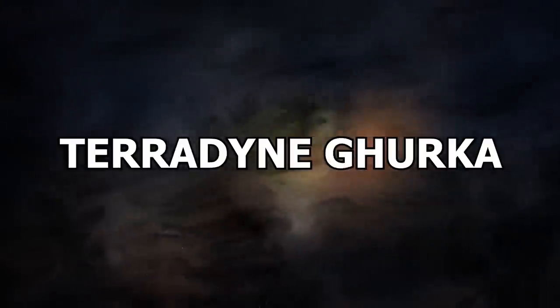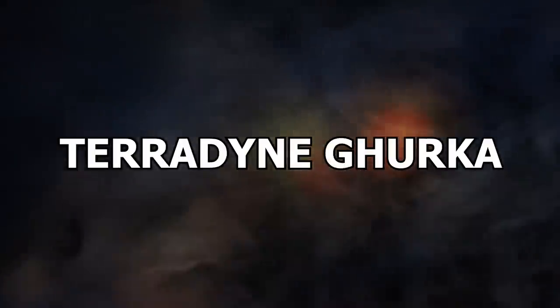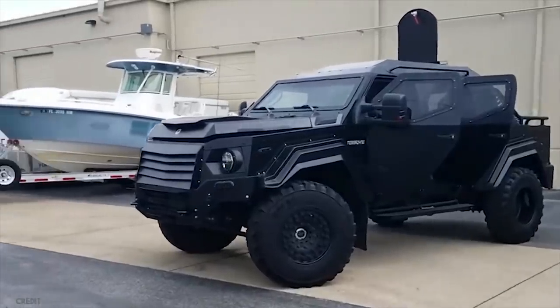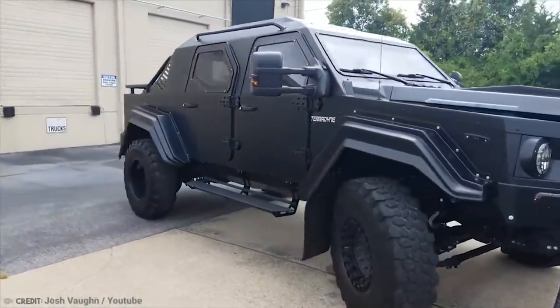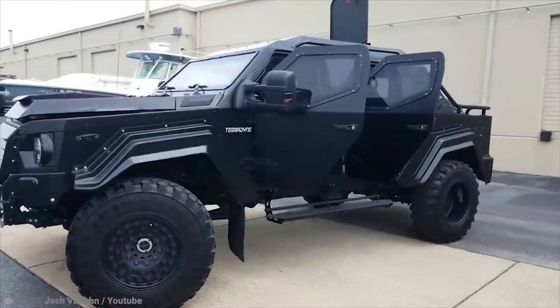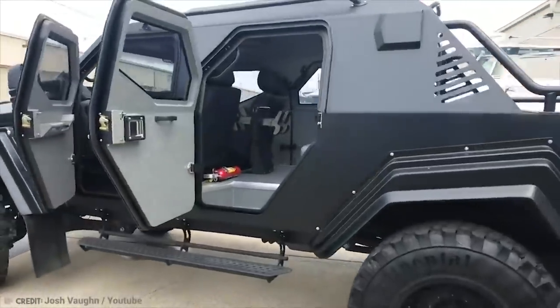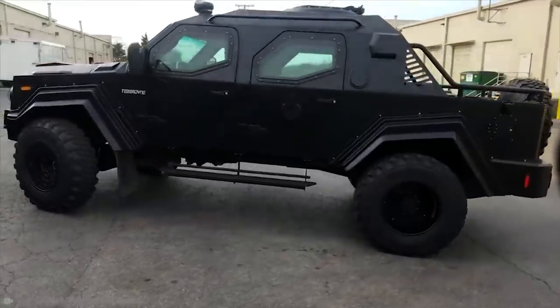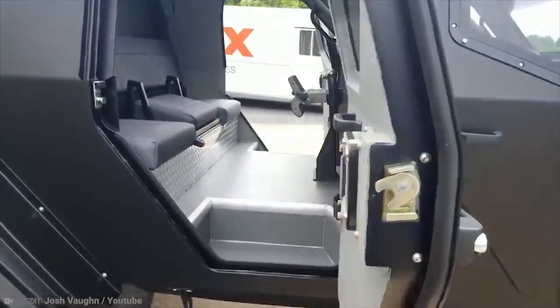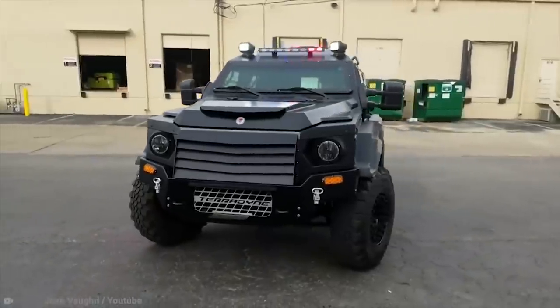Number 11: Teradyne Gurkha. If you're tired of traditional transportation options, why not try a little something that popular action hero G.I. Joe would be proud to be seen in? This road-ready vehicle started life as a Ford F-550, but after extensive modifications, it became a civilian version of their existing armored vehicle. The armor is optional, but that doesn't make the 6.7-liter V8 turbo diesel beast any less staunch looking.